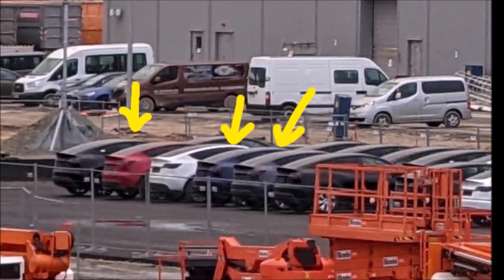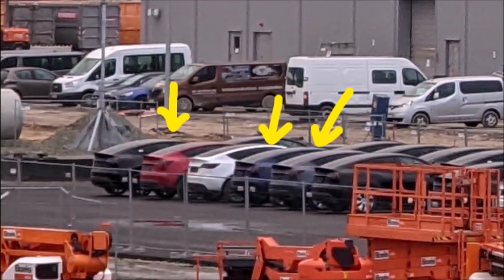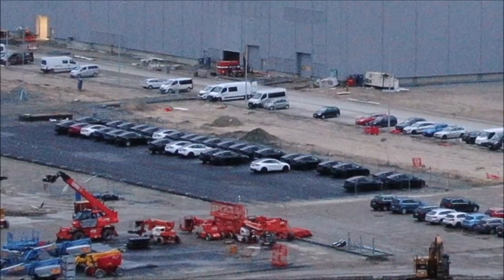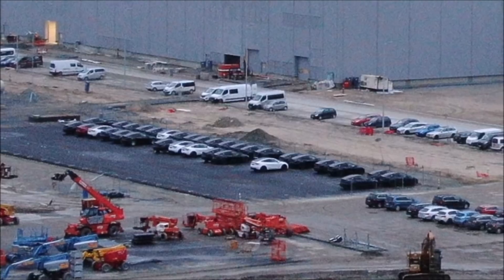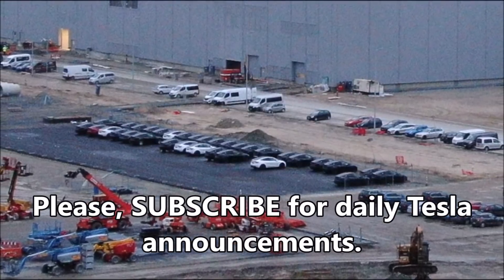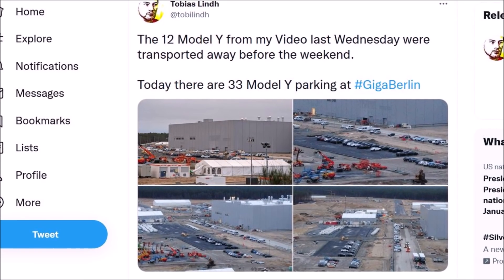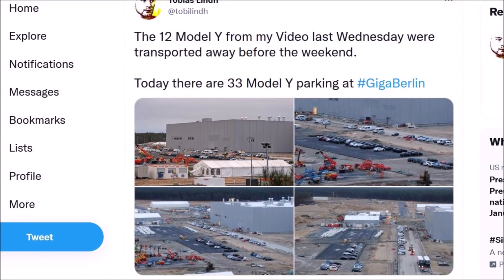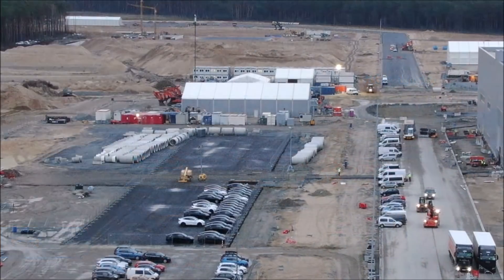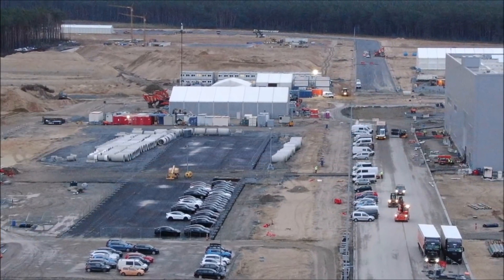This is probably part of Tesla's new request to do more testing at Giga Berlin. A new report is being prepared about what happened at Tesla Giga Berlin and with the approval process over Christmas. Tesla has requested new permission for more testing — this is why it's probably part of Tesla's new request to do more testing at Giga Berlin.